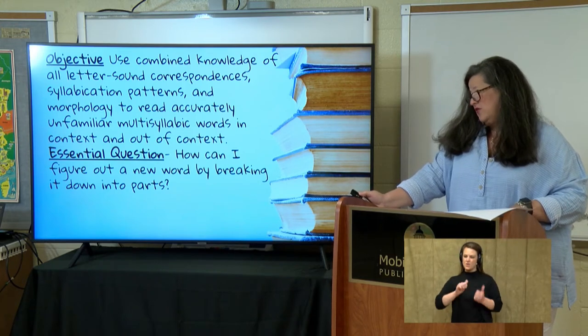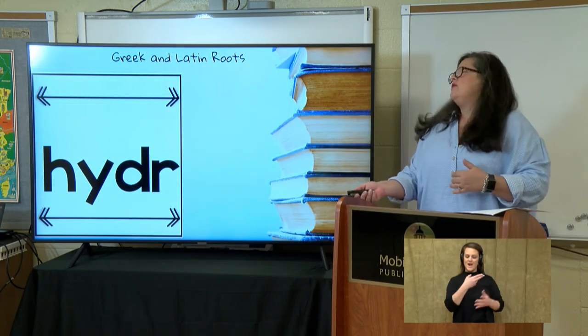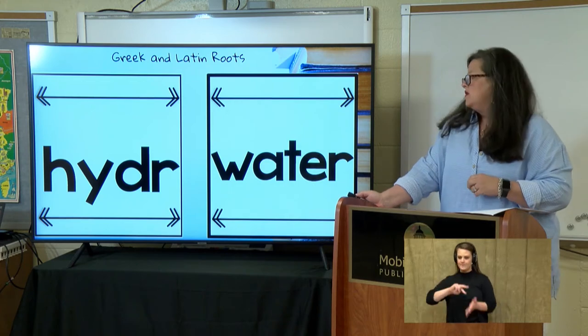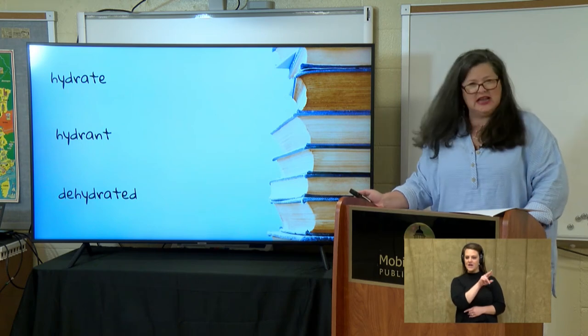How can I figure out a new word by breaking it down into parts? Our first root is hydra. We've heard it used, but maybe we don't know exactly what its meaning is. It means water. So let's look at our words: I have hydrate, I have hydrant, and I have dehydrated.